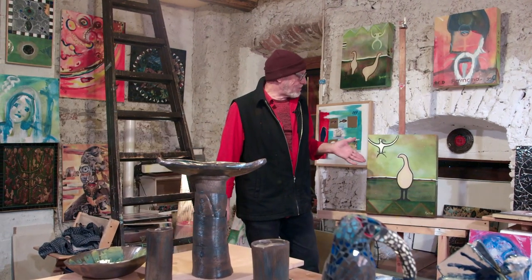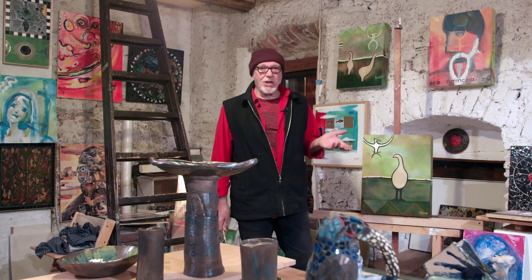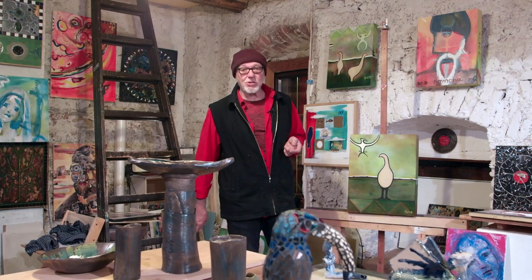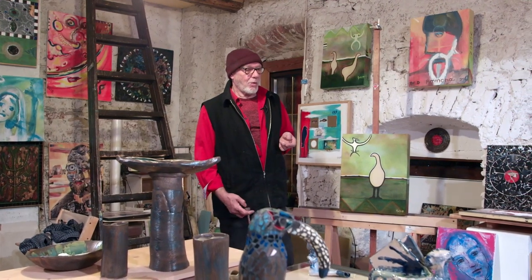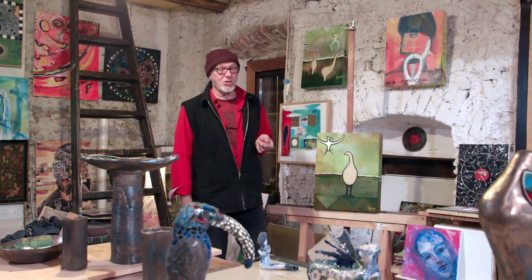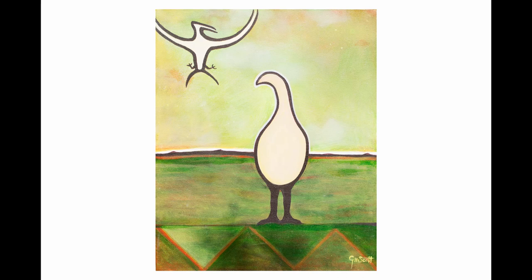They started discovering huge amounts of bones of this bird, and many of them ended up in the Vienna Museum, because the Austrian naturalists and scientists who were travelling to New Zealand were bringing back huge skeletons — whole skeletons of this bird. And still today, there are moa skeletons in the Vienna Museum.